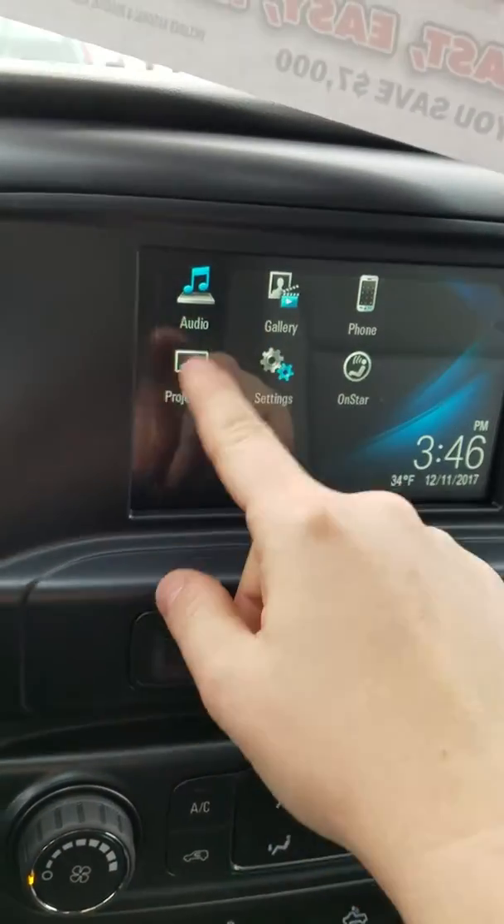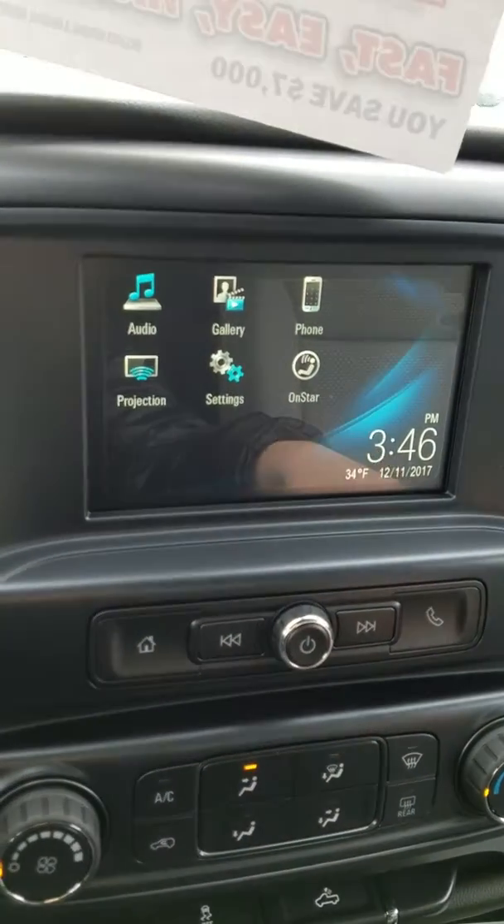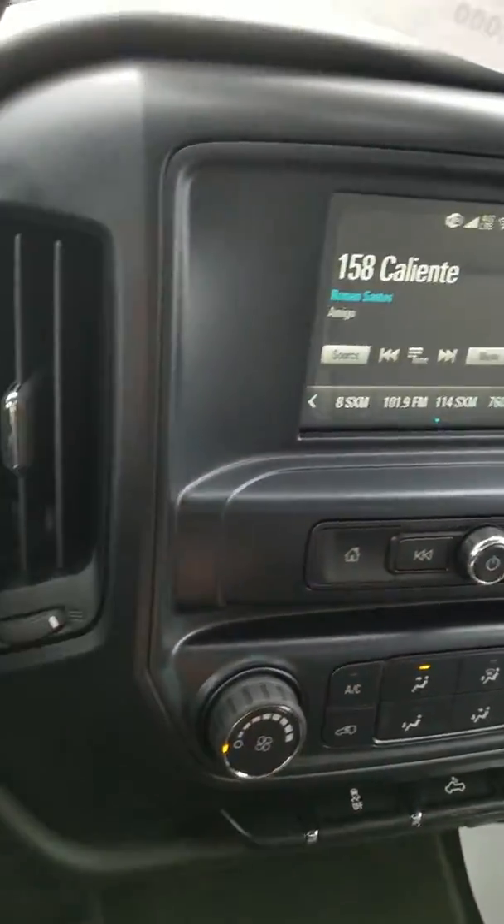You can project your photos and videos onto the screen with a supported USB device. And like I mentioned, you have your radio settings as well.